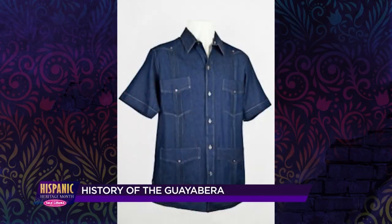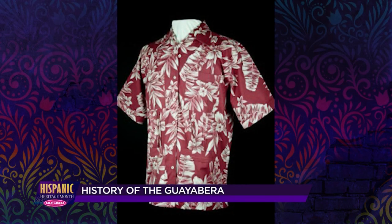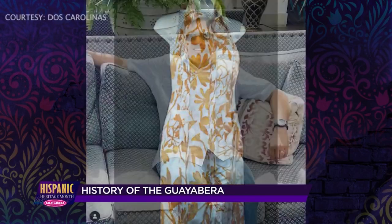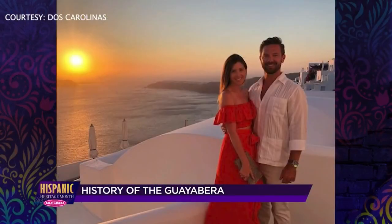Today, Guayaberas are enjoying a renaissance, with shirts being made in different styles of fabrics and creations. They're also even being made for women. The Guayabera remains an icon of Hispanic culture and style, and is worn by people of all backgrounds.